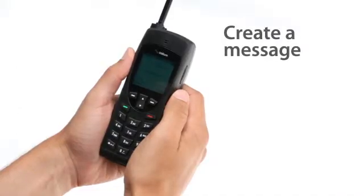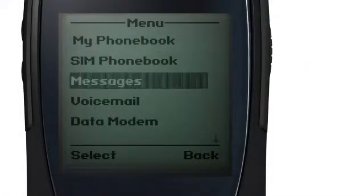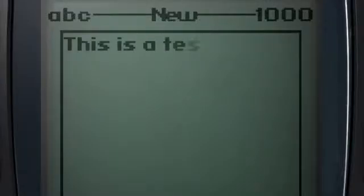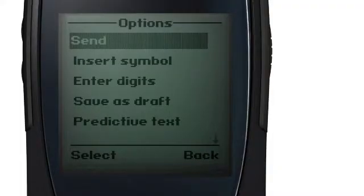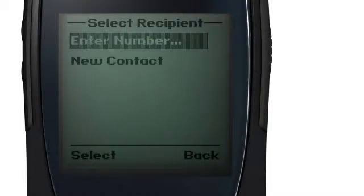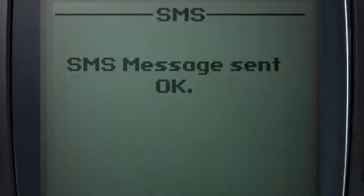You are now ready to create a message. From the main menu, choose Messages and then Create Message to begin entering text. When your message is complete, you can send it by selecting Options, Send, and then Add. From here, you can choose either a stored contact or a new recipient. When successfully completed, SMS message sent okay will appear on the display.